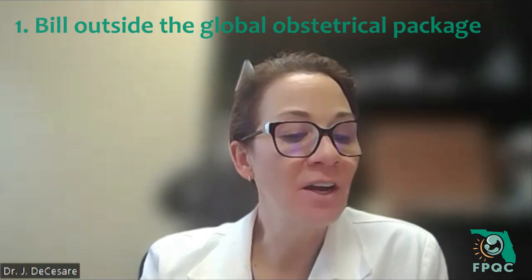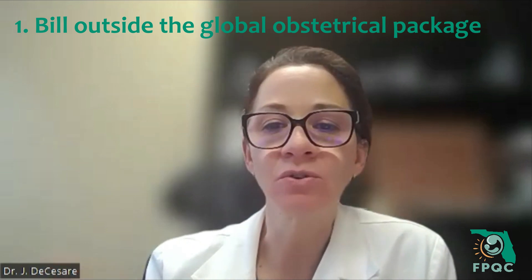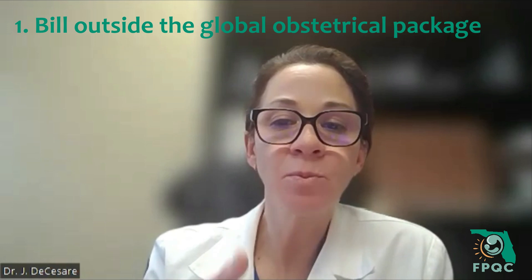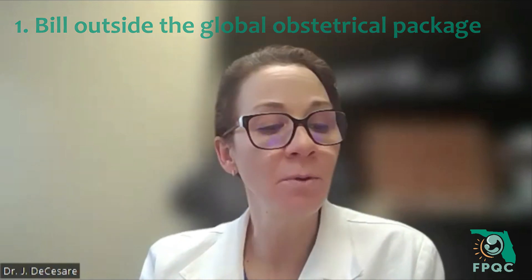There are four main ways that you can optimize your billing. One of the things you can do is billing outside that obstetrical package. For example, if you have a patient that presents antepartum and you diagnose and treat an acute bronchitis, you bill that visit as pregnancy incidental and you bill an E&M service code. You can do the same thing in the postpartum period — that's completely appropriate.